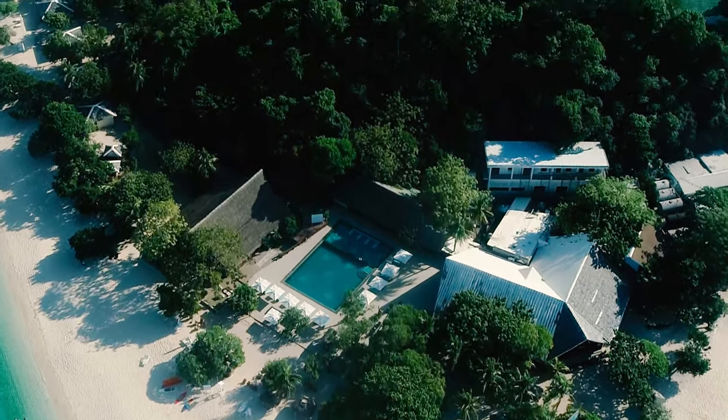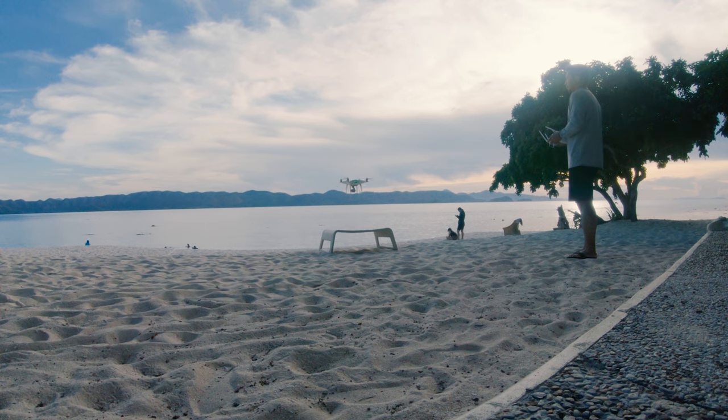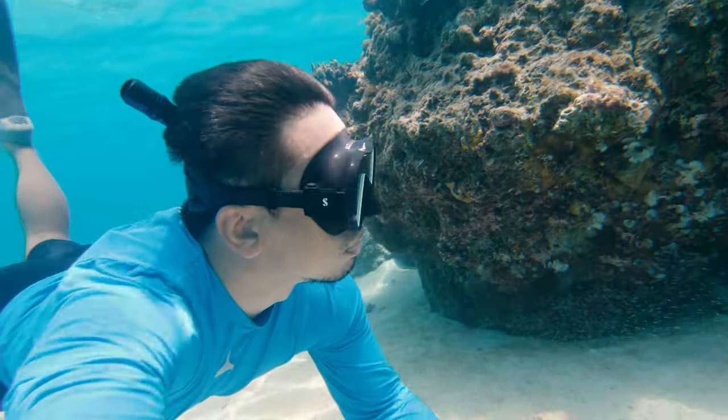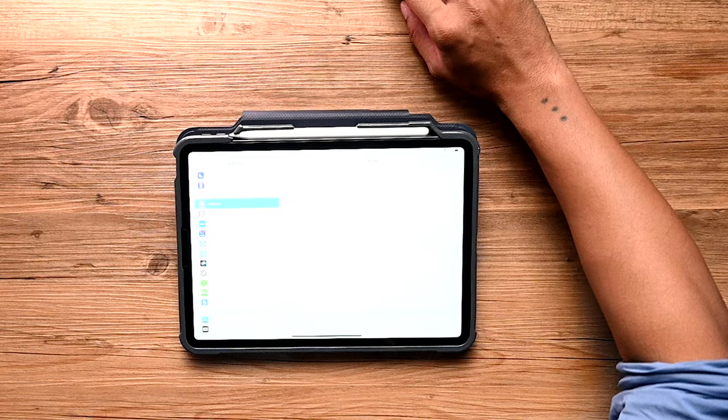The opportunity to head out solely with an iPad Pro couldn't have come at a better time. My small family decided on a last-minute end-of-summer beach trip to Club Paradise in Coron, Palawan. The beach, pool, and wildlife were perfect — I got to fly my drone, I got to snorkel, and most importantly, I took a lot of photos. Let's get into the meat of this episode and show you my iPad Pro editing workflow.